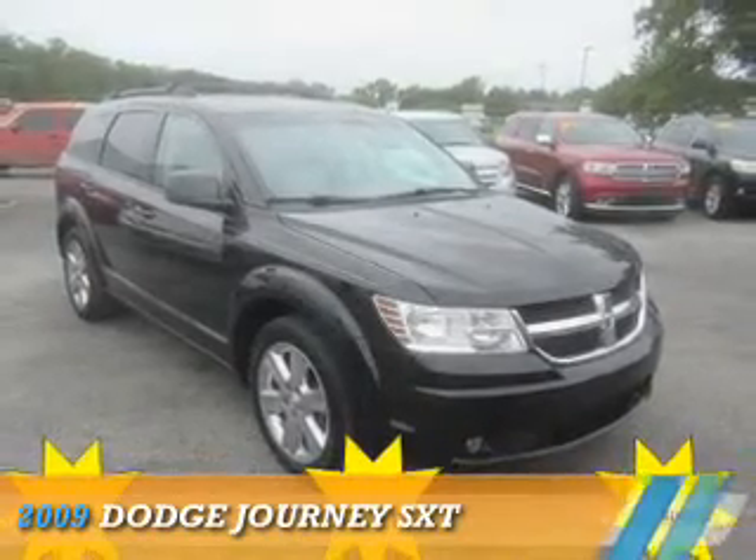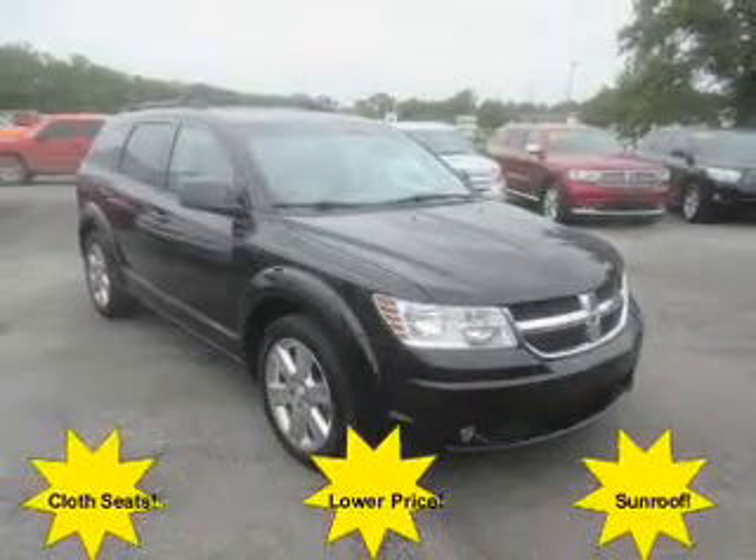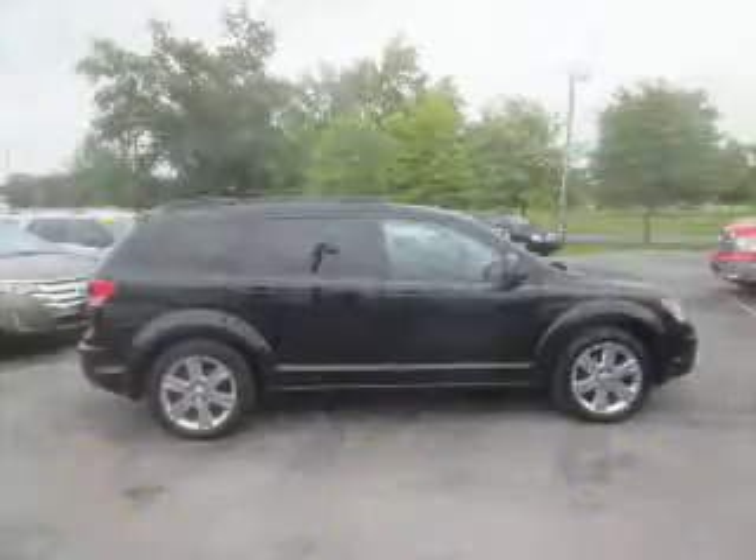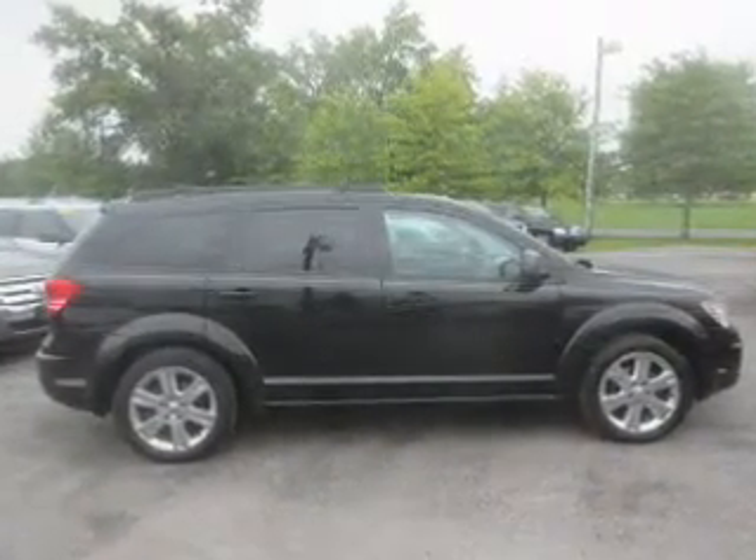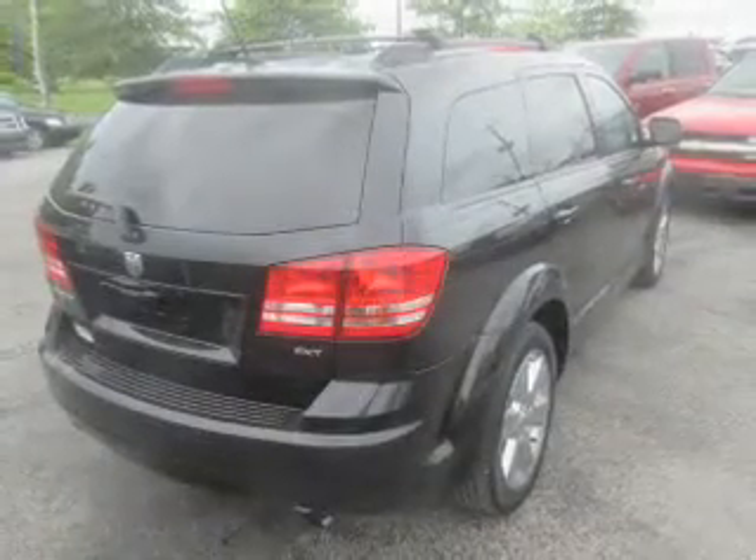Presenting the 2009 Dodge Journey — Grab Life by the Horns. It's powered by front wheel drive, a 3.5 liter, 6 cylinder engine, and an automatic transmission.